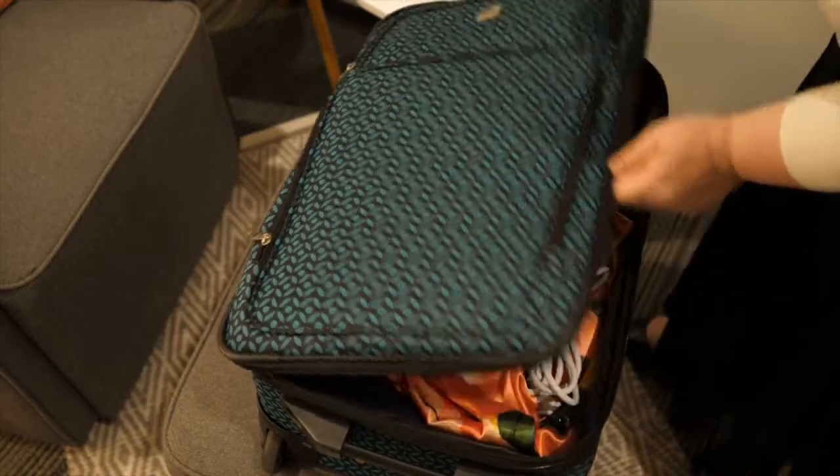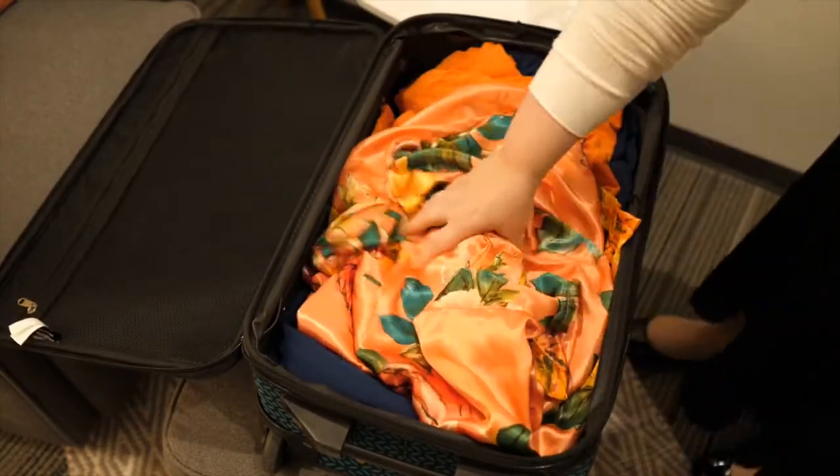Not only a steamer for clothes, but a smart assistant for healthy living — this portable garment steamer's lightweight design makes it an ideal life companion.